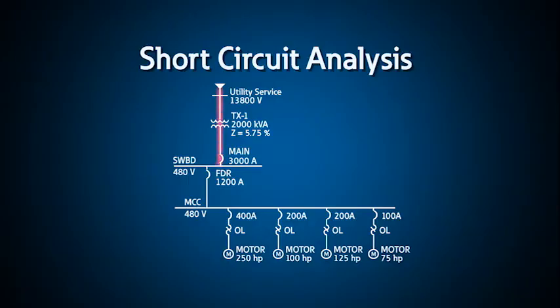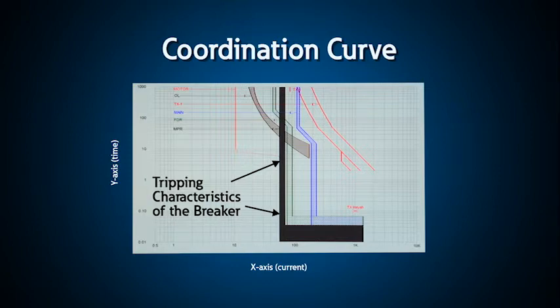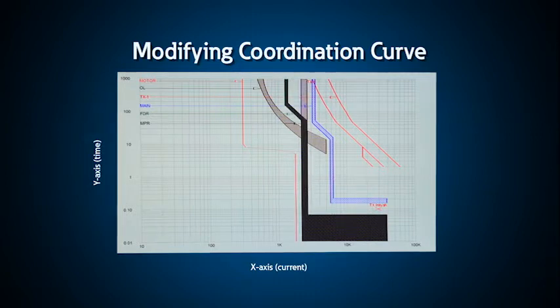A coordination study uses time-current curves to compare the settings of the protective devices on your power system, usually starting from the utility at the incoming service down to the breaker or fuse just upstream of your loads. A coordination curve or time-current curve plots the tripping characteristics of the breaker or fuse so that you can compare and adjust the settings to coordinate them for your system. Ideally, during a fault condition, the closest upstream device near the fault should disconnect that part of the electrical system to prevent the rest of the system from disruption. Although at first glance it would appear that all you need to do is provide the settings for all your protective devices so that there is no overlap in the trip curves, this is often nearly impossible to do.